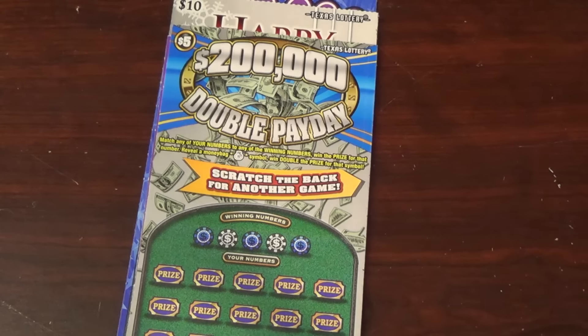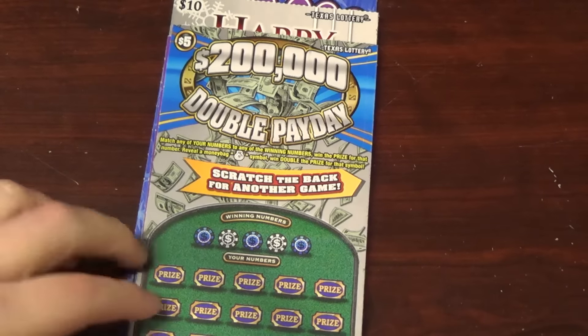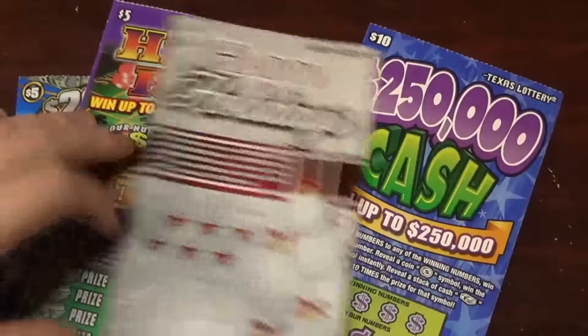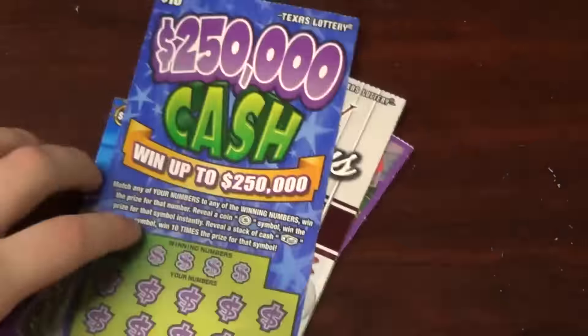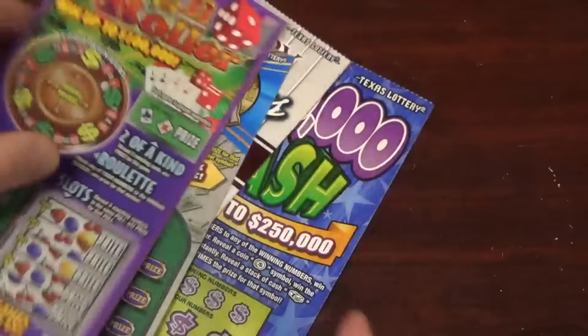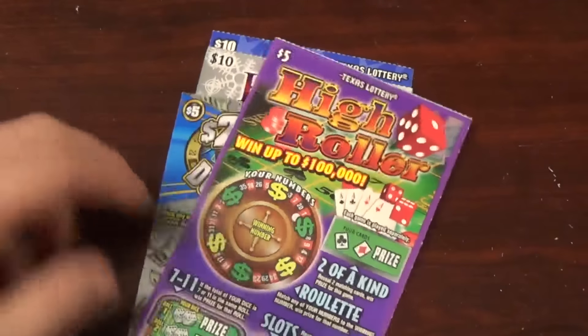All right everybody, it is part two of the Texas Lotto fan mail. This is from our buddy Chad C, and we got some serious tickets here — 30 bucks worth: two fives and two tens.